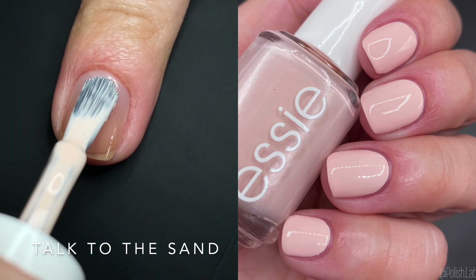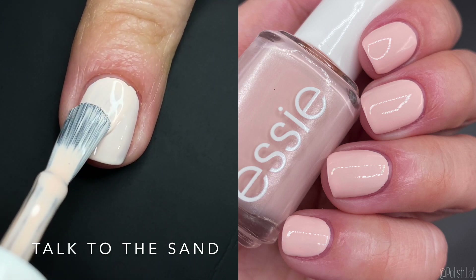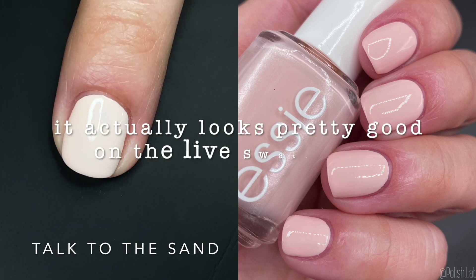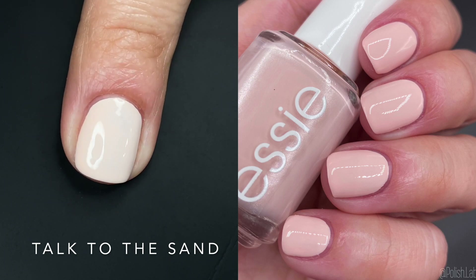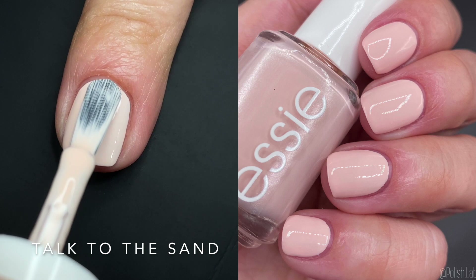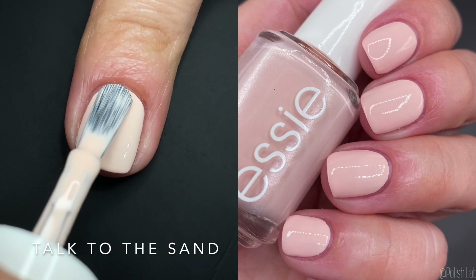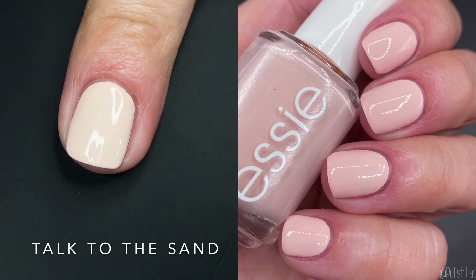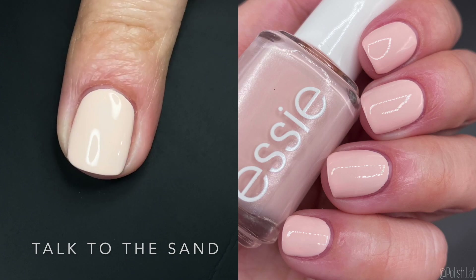'Talk to the Sand' is extremely white-based — it's a chalky white-based color. I did two coats and some people might need three. This gives me flashbacks of older Essie polishes. It's very white — like if you grab white and add a tiny hint of pink — and it has that chalky formula. Probably something I wouldn't reach for even though the color is gorgeous. It's an even lighter blush than the previous one. The formula does seem a little complicated.